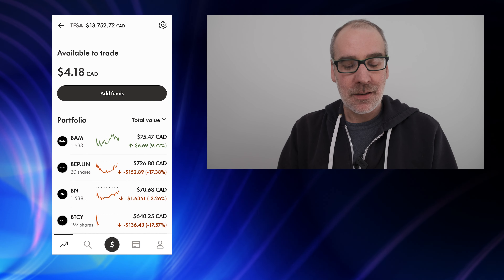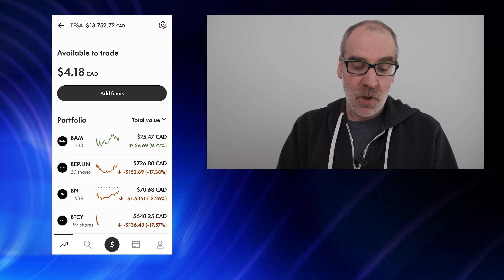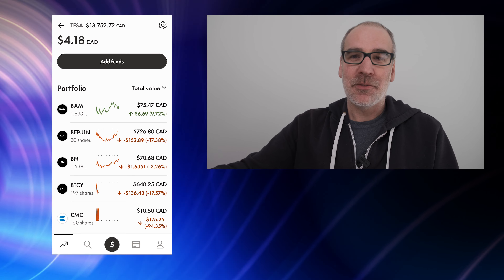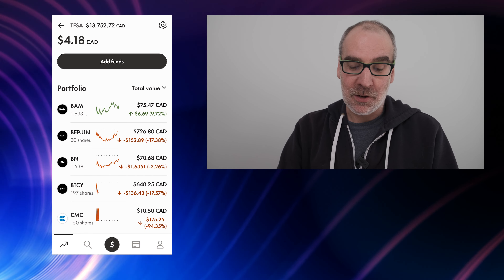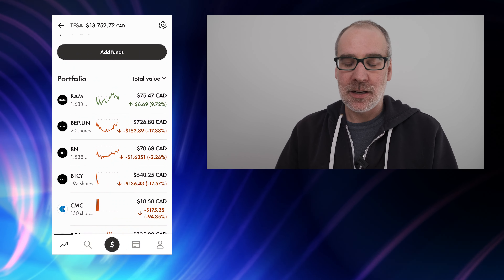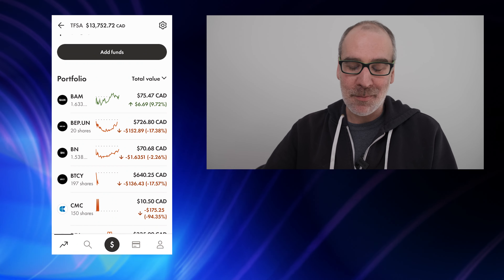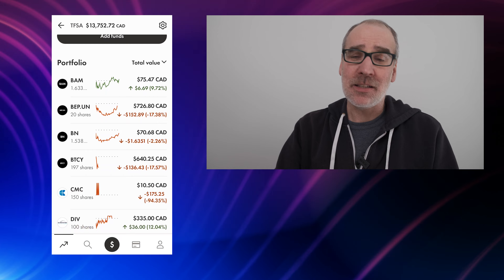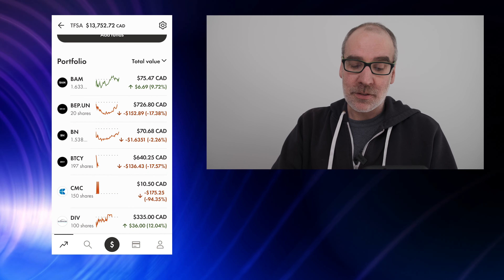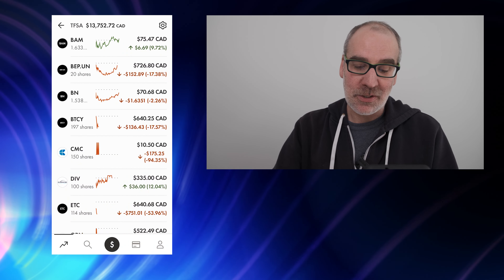BEP.UN is down 17.38 percent, $152.89 in the red on 20 shares. BN — that one was within the spin-off from BAM — down 2.26 percent, about $1.64 cents all-time. I'm not adding anything to that one, just letting it ride and putting the proceeds back into BAM. BTCY — 197 shares — down 17.57 percent, $136.43 in the red.